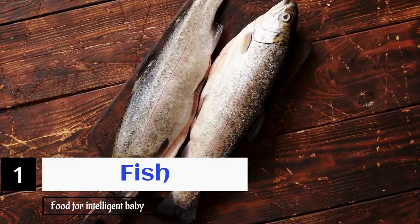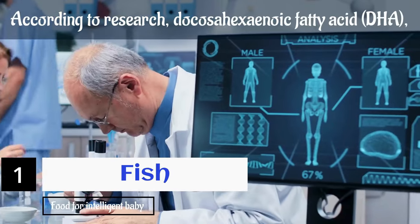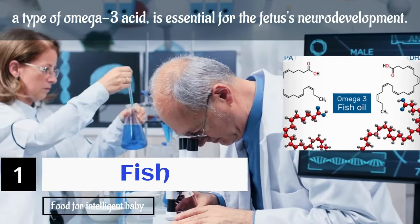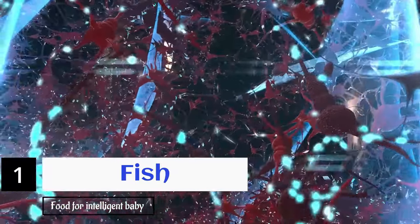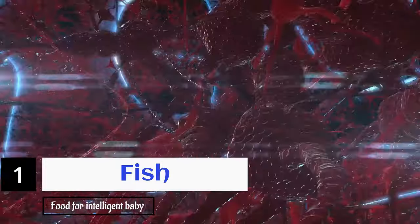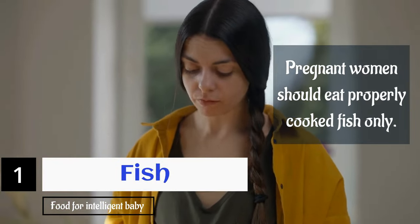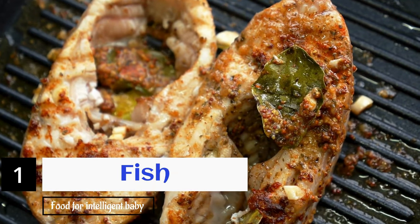Fish also contains good amounts of omega-3 fatty acids. According to research, docosahexaenoic acid, a type of omega-3 acid, is essential for the fetus's neurodevelopment. It is also responsible for the structural and functional development of the fetus's brain. Pregnant women should eat properly cooked fish only. We cannot stress enough how important fish, particularly fatty fish, is for pregnant mothers.